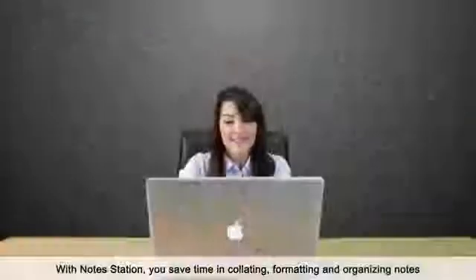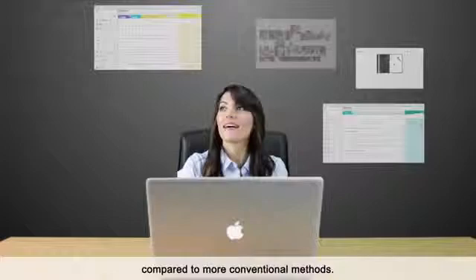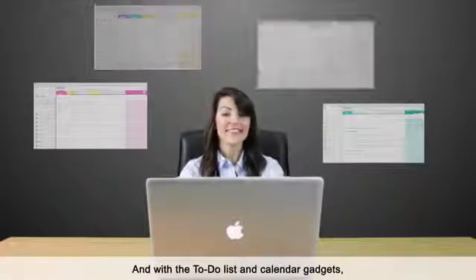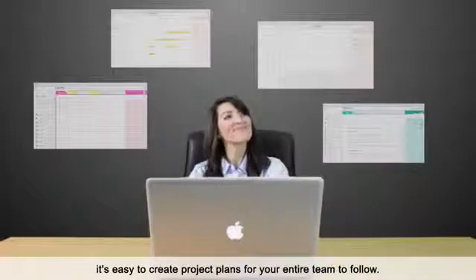With NoteStation, you save time in collating, formatting, and organizing notes compared to more conventional methods. And with a to-do list and calendar gadgets, it's easy to create project plans for your entire team to follow.